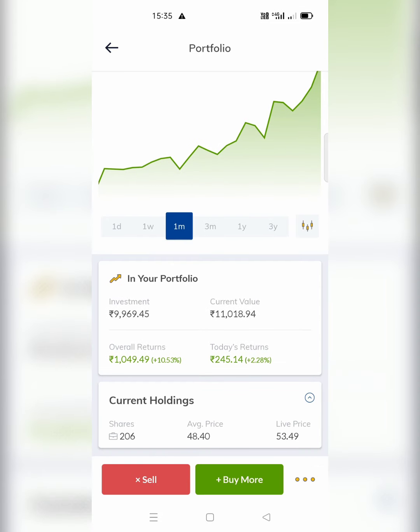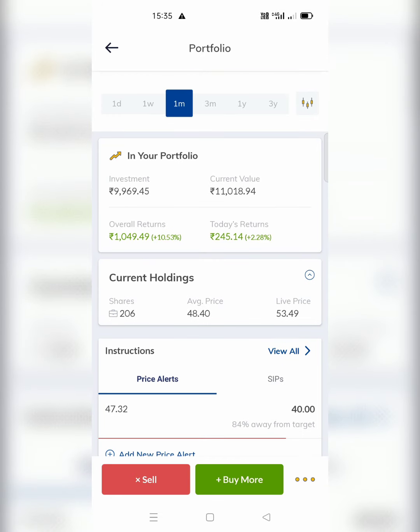I had taken two lots. My initial investment, as you can see in my portfolio, was Rs. 9,969 and the current value is Rs. 11,018 — so I have got a return of about 10% on this. If I had put this in a bank FD, I would not get such a good return; a bank FD gives you roughly 5% on Rs. 1,00,000 in one year, whereas here I have invested around Rs. 9,900 and got approximately Rs. 1,050 in returns in just one month. I am holding 206 units at an average price of Rs. 48.40.